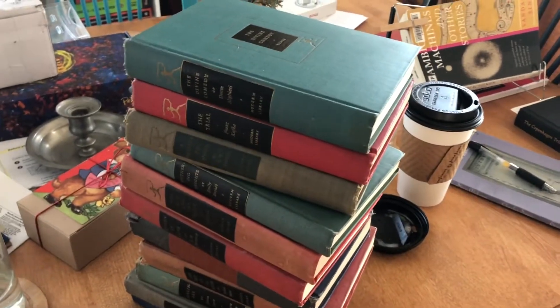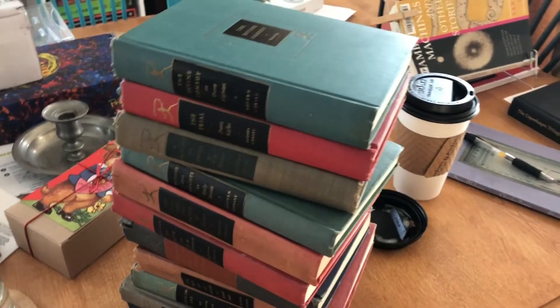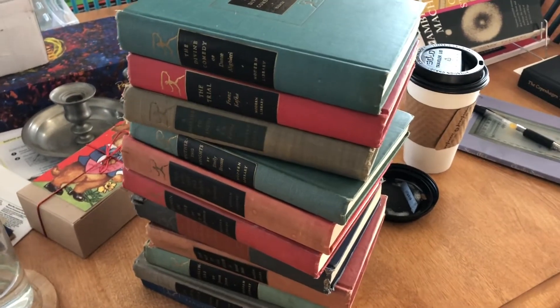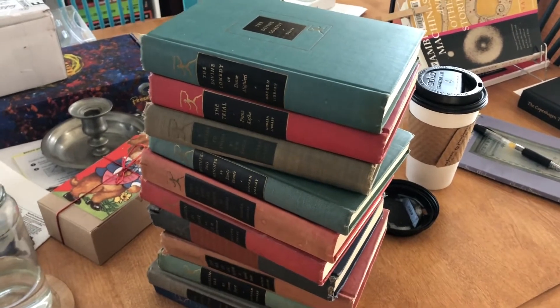Good morning, everybody. This is just a brief video to give a rundown of this collection that I have. I like showing little collections, and I think a lot of people do this with their books — they have little mini collections when they find editions of things that are cute to them.